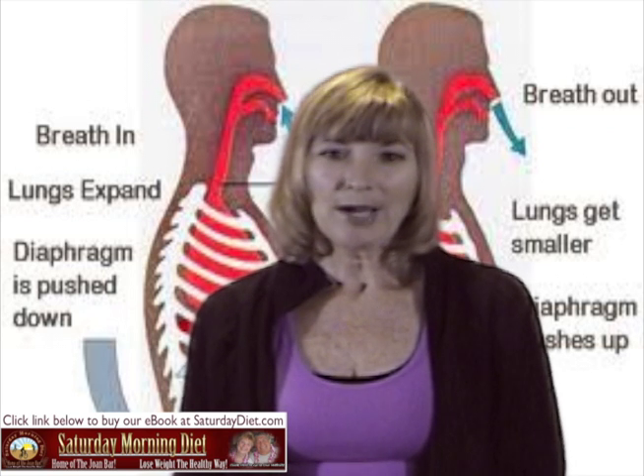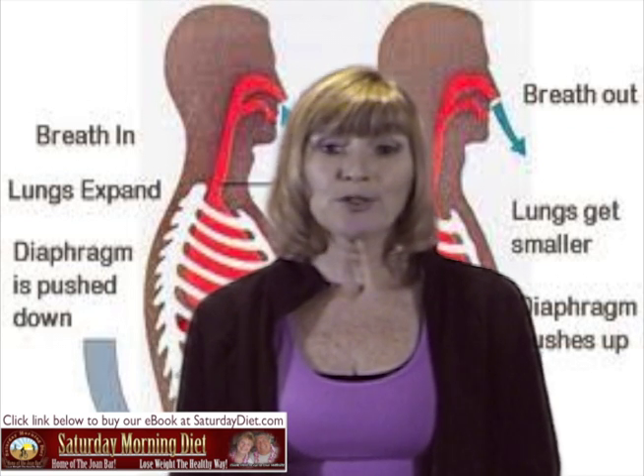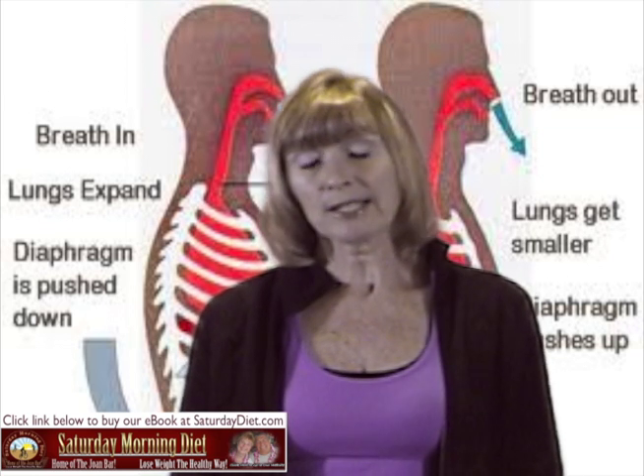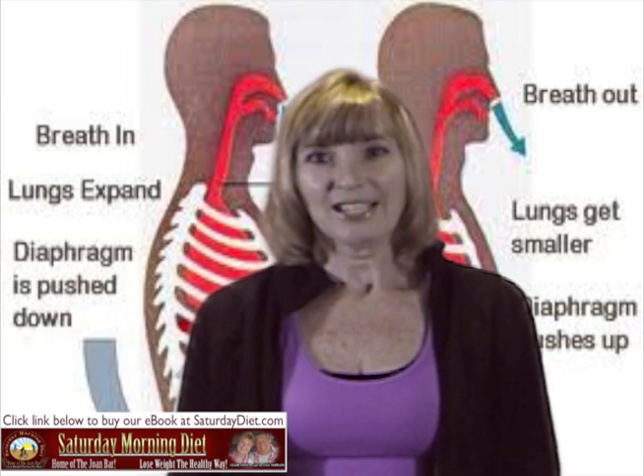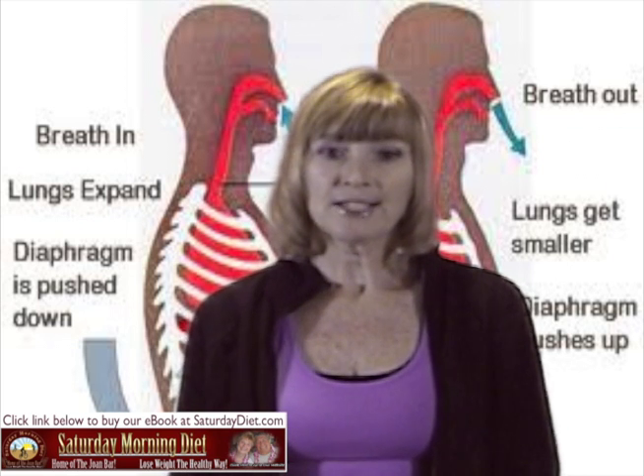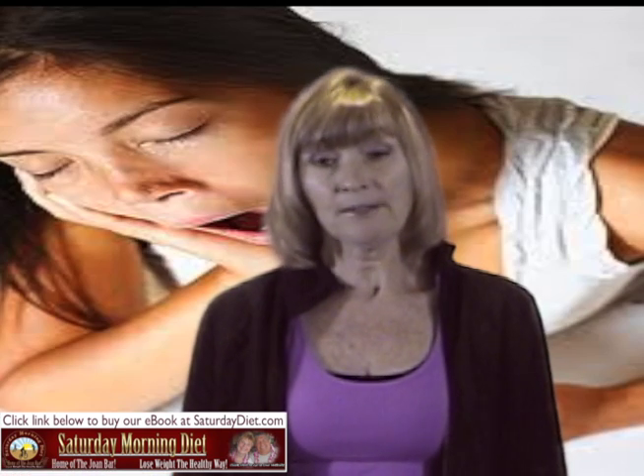This is the reason why it is so important to learn to breathe properly and to help your body function at its best level. If you aren't breathing deeply or moving regularly, chances are your lymphatic fluid is not flowing as well as it could. As you can easily imagine, this can lead to health problems over time, including weight gain, muscle loss, high blood pressure, fatigue, and inflammation.